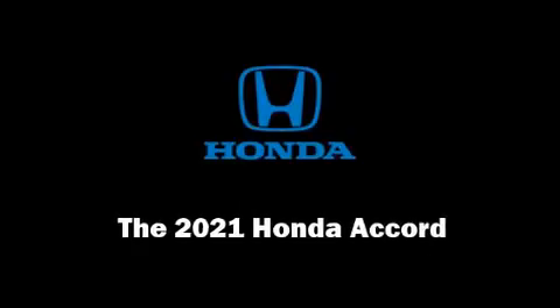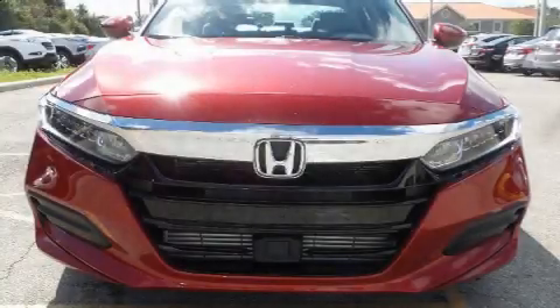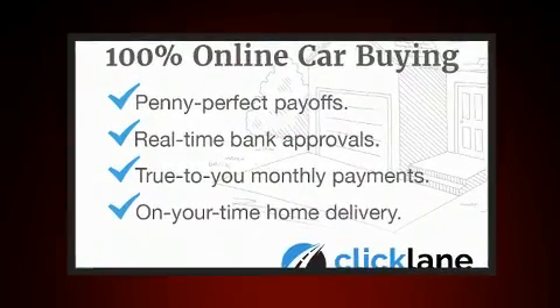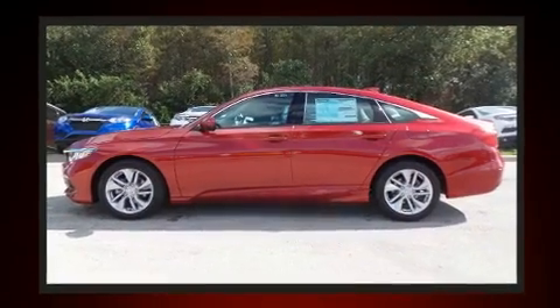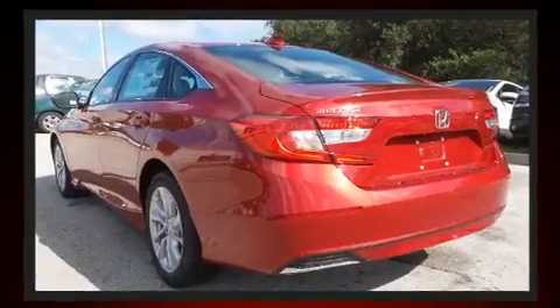Introducing the 2021 Honda Accord. This four-door, five-passenger sedan stands out among competitors in its class. The aerodynamic exterior design both looks good and enhances fuel economy, providing a smooth and predictable driving experience.